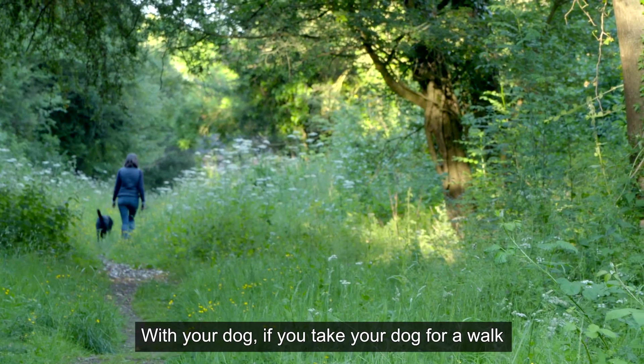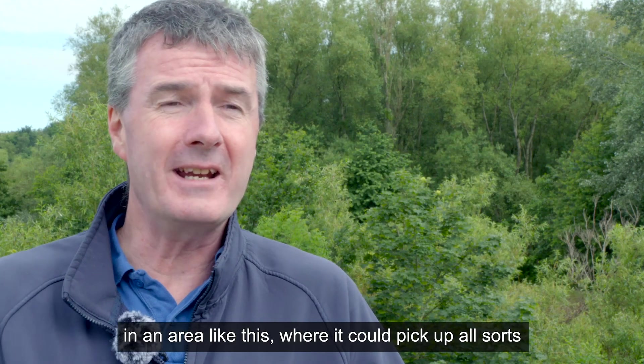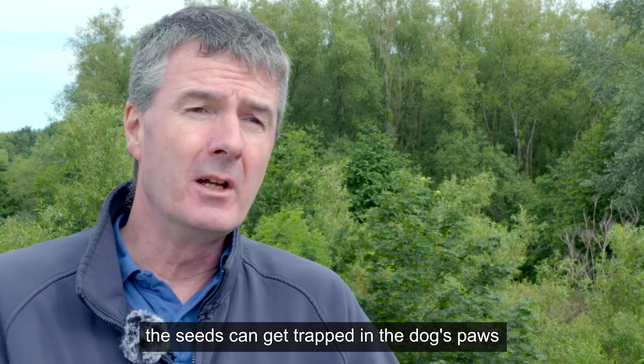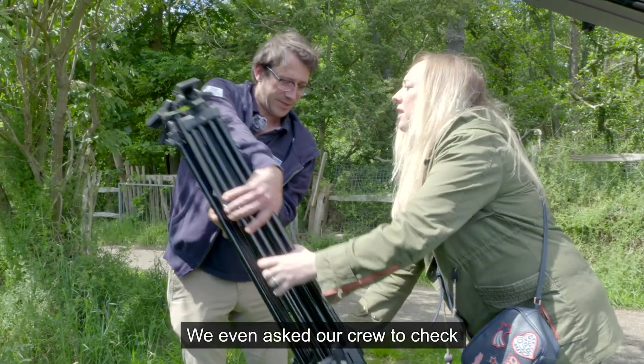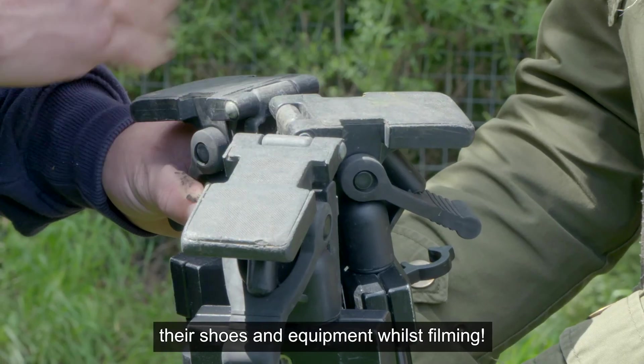With your dog, if you take your dog for a walk and it's running through the bushes in an area like this where it could pick up all sorts, the seeds can get trapped in the dog's paws. We even asked our crew to check their shoes and equipment whilst filming.